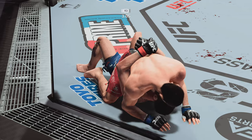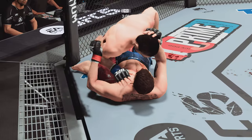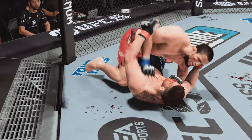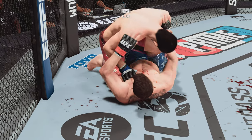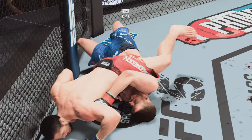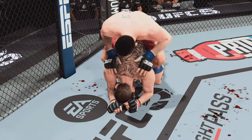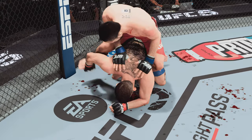Just over three minutes now to go. Sanhagen in half guard, working out of the half guard. Side control — Nurmagomedov's right back to it. He's got the ground and pound game going. As usual, suffocating work from the top here by Nurmagomedov.